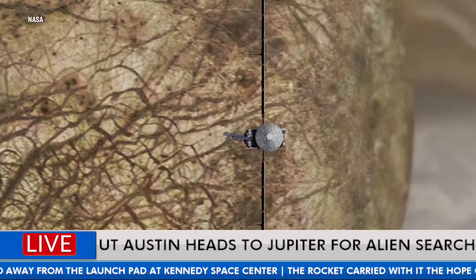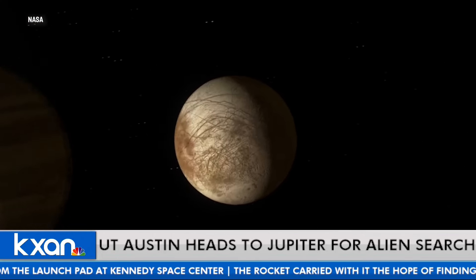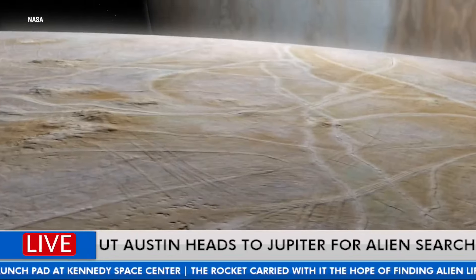They were like, 'I think there is an ocean down there.' So they said we really need to get involved. There were some clues before that, but that was when they really had solid confirmation — there's an ocean down there.